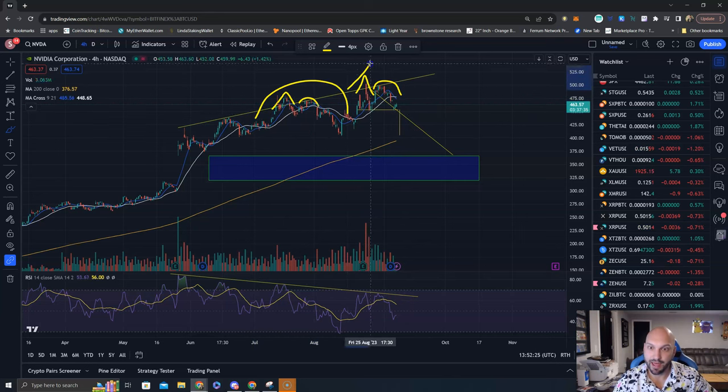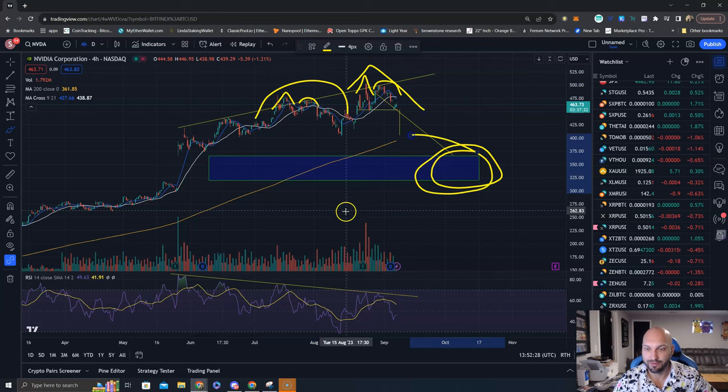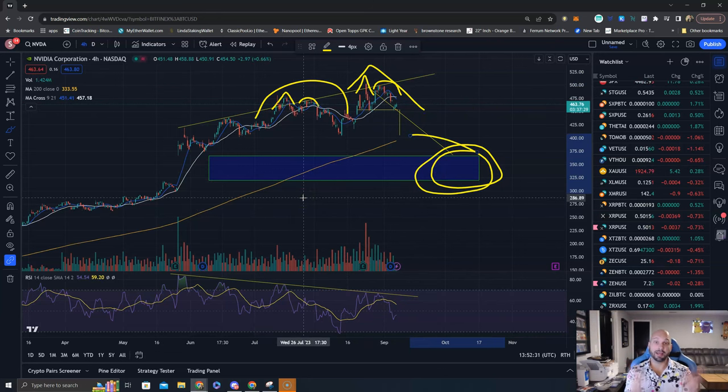And zooming out even further, you can see an Eve, an Adam — and where's that target going? I cannot be a buyer of NVIDIA.